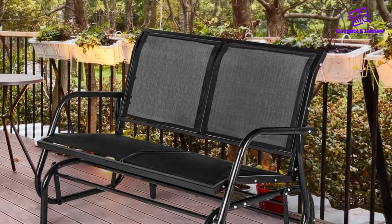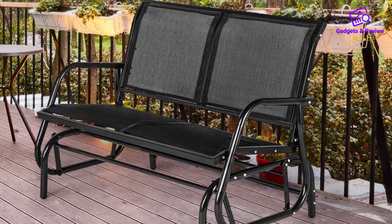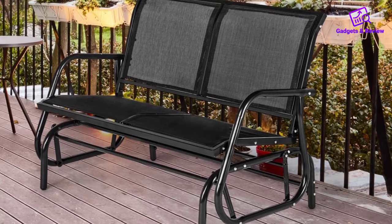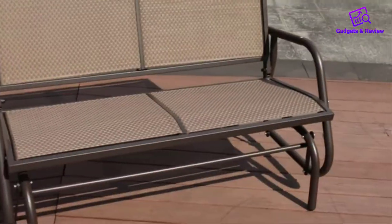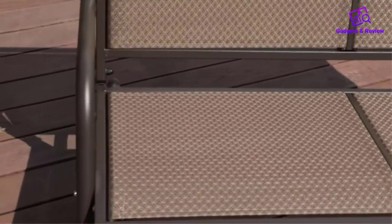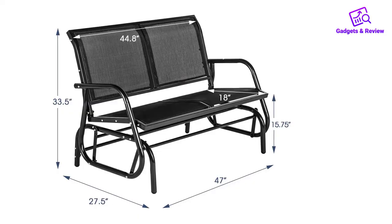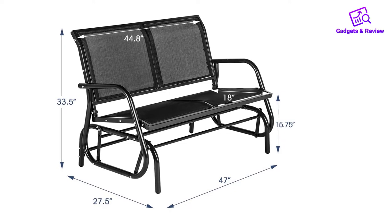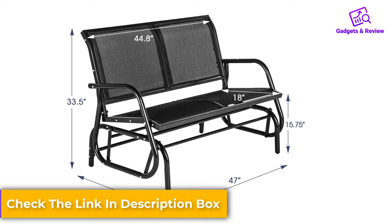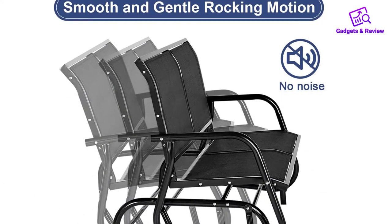Why buy this product? First and foremost, it's made from powder-coated steel, thereby ensuring it has a heavy-duty frame to endure daily use. It's ideally suited to the patio, and you'll enjoy the rocking motion which delivers maximum comfort. Moreover, since the surface is powder-coated, it won't be affected by adverse weather conditions. The chair can support a combined weight of 440 pounds, so you won't have to worry about the structure changing shape over time. Despite having sufficient tensile strength, the material adjusts to your posture, allowing you to sit for as long as you want.